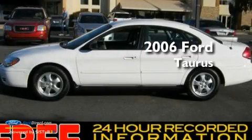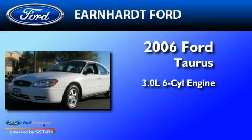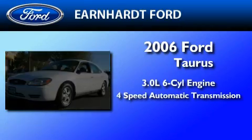This is a 2006 Ford Taurus. It has a 3.0-liter six-cylinder engine and a four-speed automatic transmission.